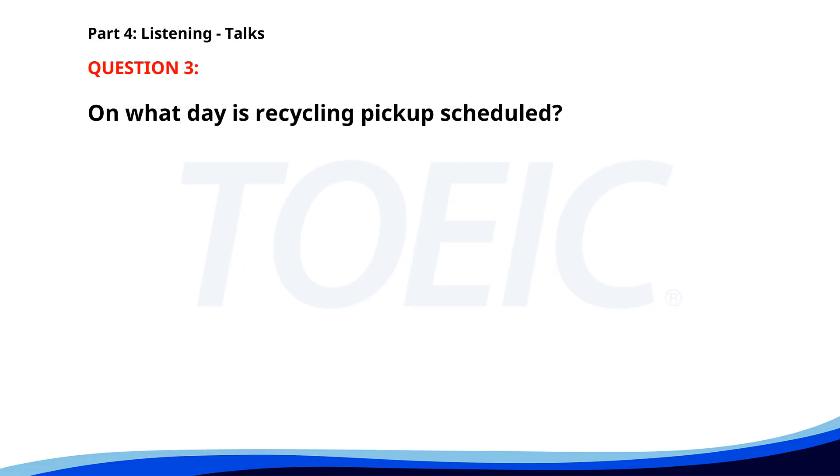Number three. This is a reminder to all residents that recycling pickup is scheduled for every Thursday. Please place your recycling bins on the curbside by 7 a.m. Ensure that items are properly sorted and no non-recyclable materials are included. Thank you for your cooperation and helping to keep our community green. On what day is recycling pickup scheduled? A. Thursday. B. Wednesday. C. Friday. The correct answer is A. Thursday.